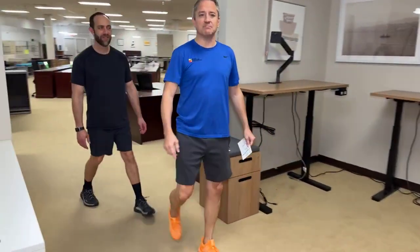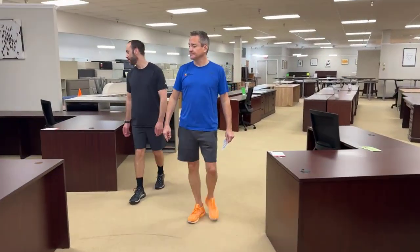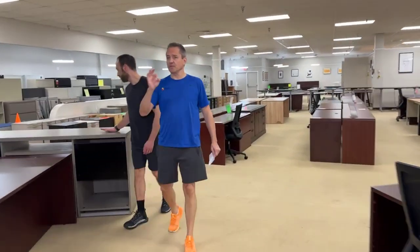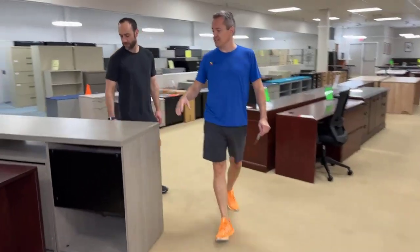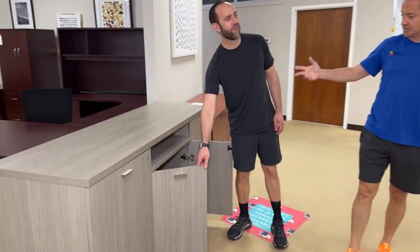Next, we're going to talk about this gray buffet made by Knoll — K-N-O-L-L. Leave the gun, take the Knoll. If you're not familiar with some of the brands we're mentioning, these are Ferraris of office furniture. This is the Ferrari of office furniture.